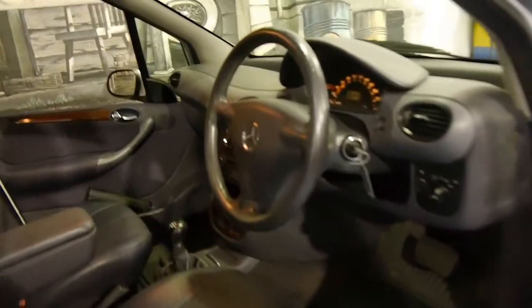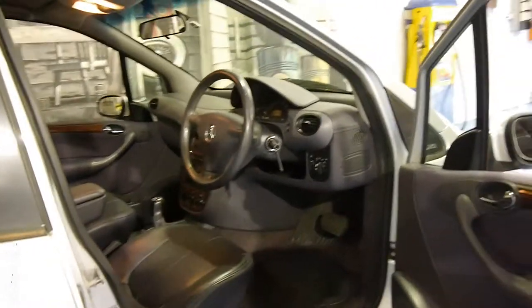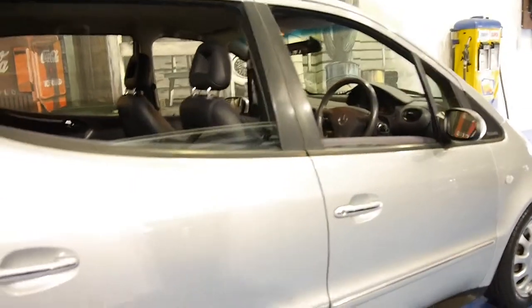This car's done just 80,000 kilometres from new. It's got two remote keys and amazingly it's got a full Mercedes-Benz service history from new. So quite literally every service which has ever been done on this car up until the end of 2014 was at the Mercedes-Benz dealership.